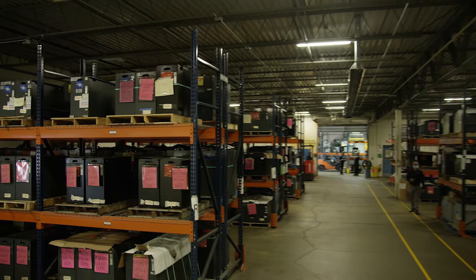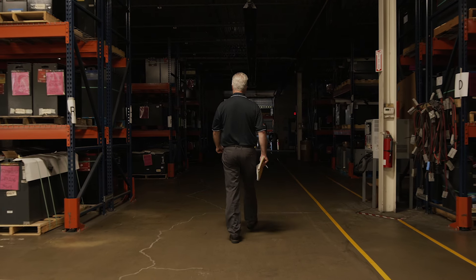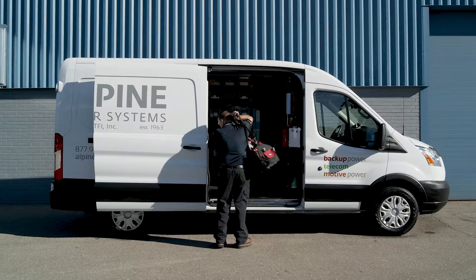Alpine's Powermax fleet is one of the nation's largest inventories of certified pre-owned and rental forklift batteries and chargers, with over six million dollars of product in stock. Our Powermax fleet program provides outstanding performance with an uptime guarantee and a commitment to fast delivery.